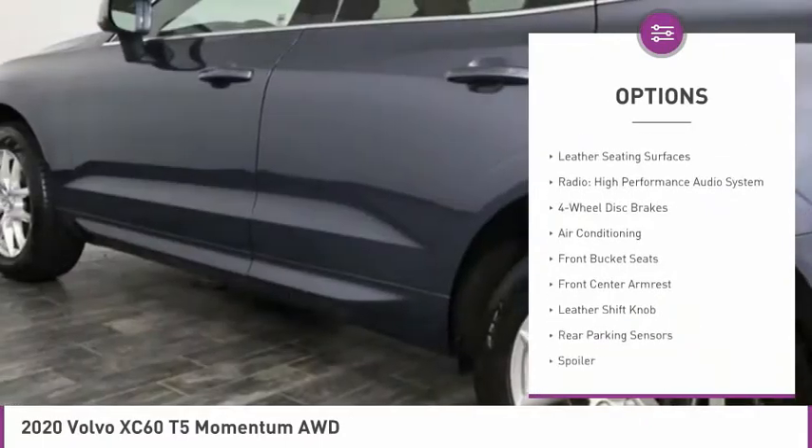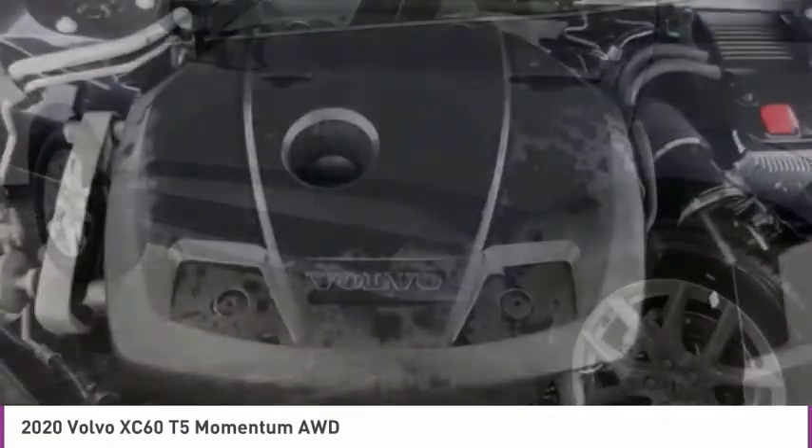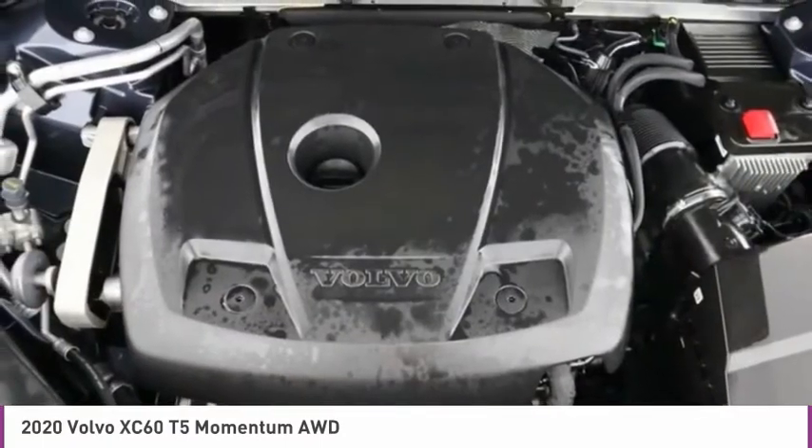Power moonroof, heated front seats, low-tire pressure warning, power windows, power steering.